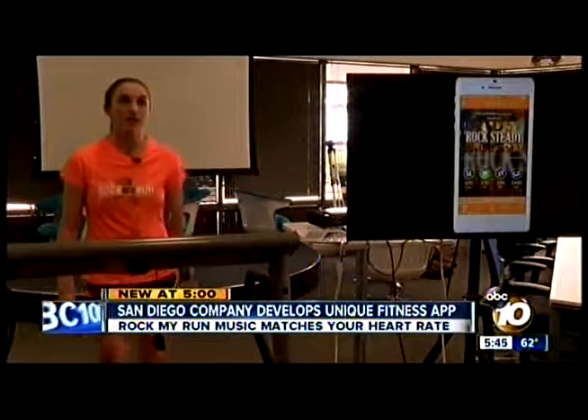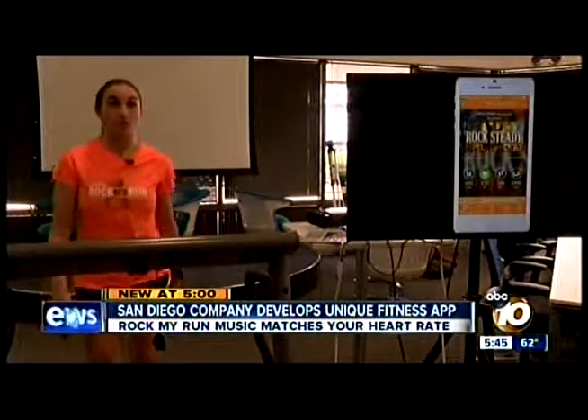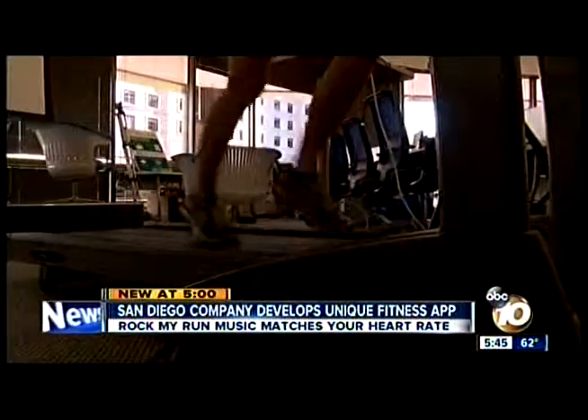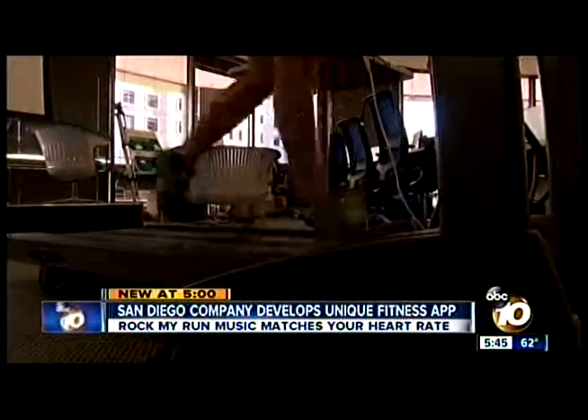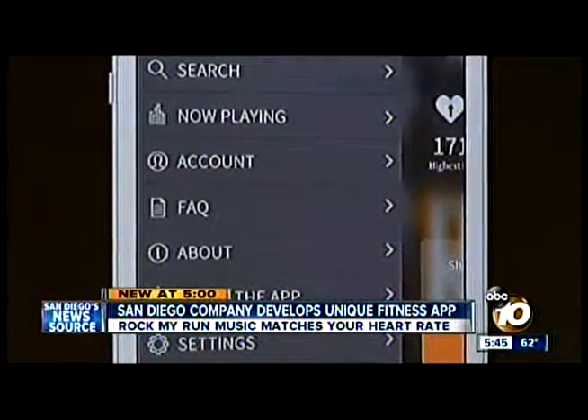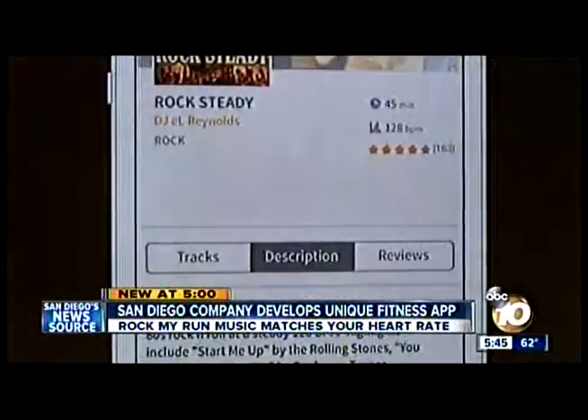"I had never really thought about heart rate before, and then when I started training with it I realized it was a really good tool." Here is her heart rate and the zone that she's in. It's something developers have been trying to do for years.